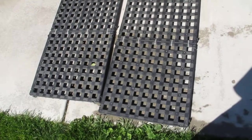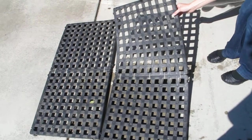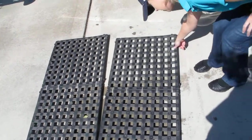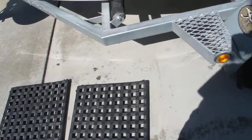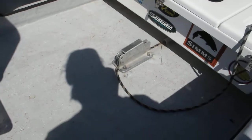Down here we've got plastic raised floor mats, which are nice. They fit on both sides of the floor right in here — one on each side of the anchor release.